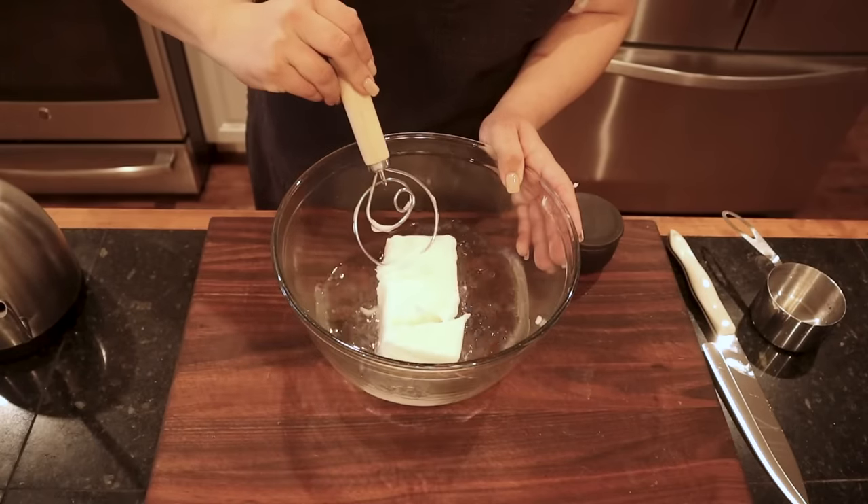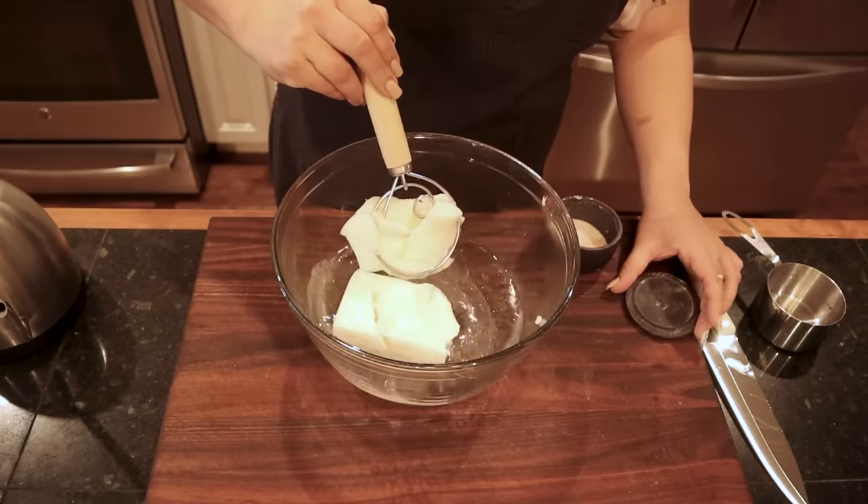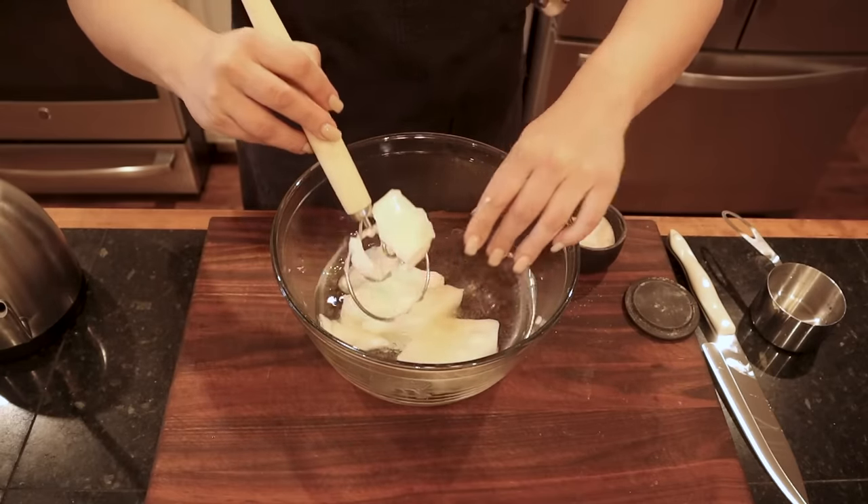I'm going to break this up just a little bit so it will melt a little bit faster. We also need to add a little bit of salt, and I'm just going to go ahead and add that right now.